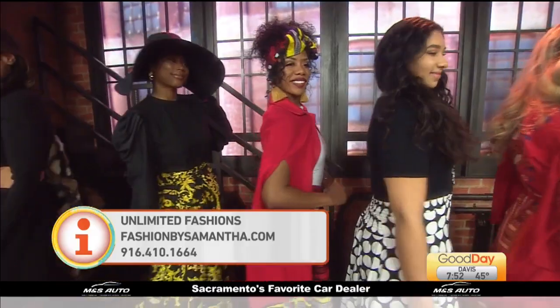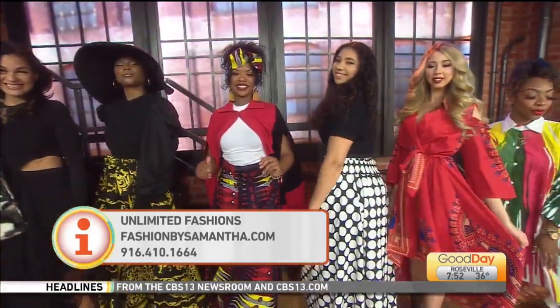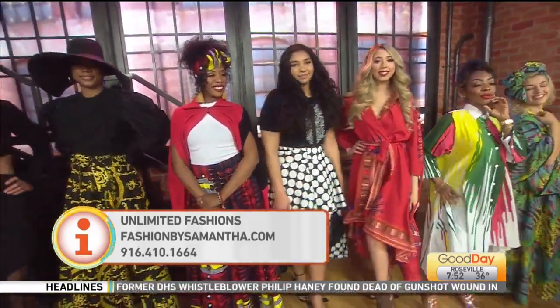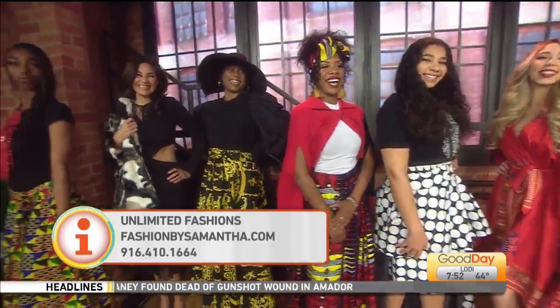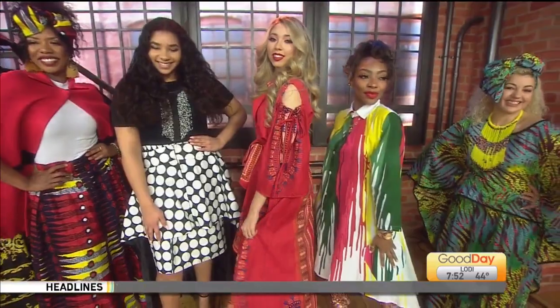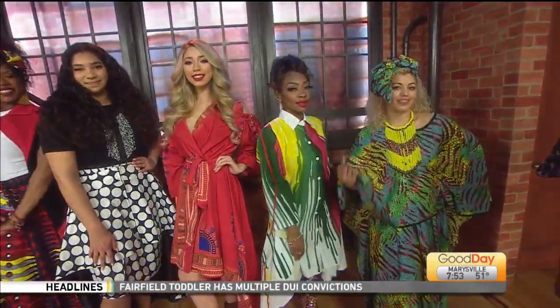Give them a twirl, ladies! Let's give them a twirl. Models, pose! Looking good, Unlimited Fashions. Back to you. Models pose — they should do that to us now. Anchors pose! Thank you so much.